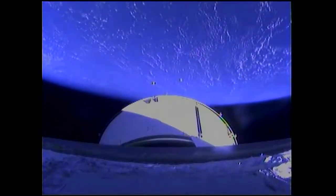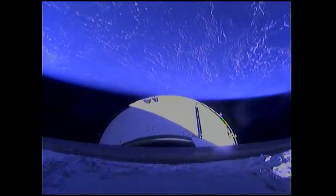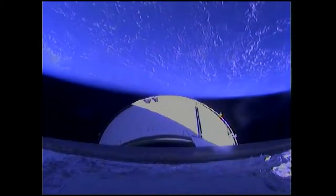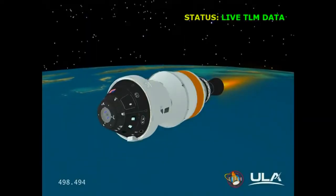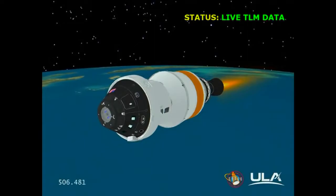We are now coming up on the eight-minute mark into the flight. Orion and the Delta IV upper stage 142 statute miles in altitude, almost 900 miles downrange from the Kennedy Space Center. GPS systems on Orion have come into full agreement with navigation systems on the spacecraft. Orion is functioning perfectly, heading almost due east from the Kennedy Space Center in an orbit inclined just about 28.4 degrees to either side of the equator.